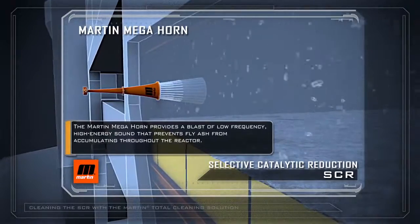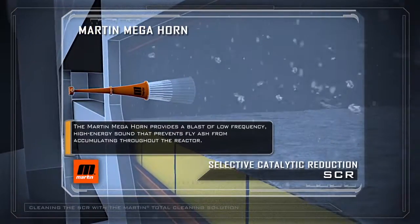The Martin Megasonic Horn provides a blast of low-frequency, high-energy sound that prevents fly ash from accumulating throughout the reactor.